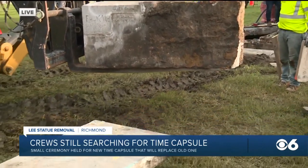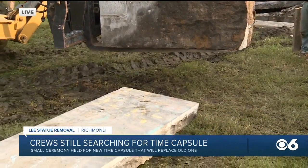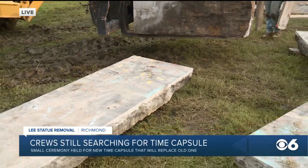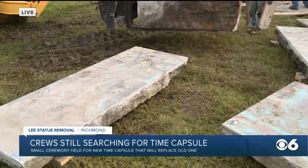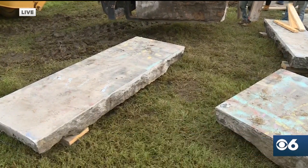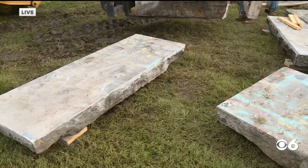Here is that cornerstone right now, finally removed after roughly 10 hours of work. We'll hopefully find out in the next 30 minutes or so if there is in fact a time capsule where they believed one to be. Working for you in Richmond, Cameron Thompson, CBS 6 News.